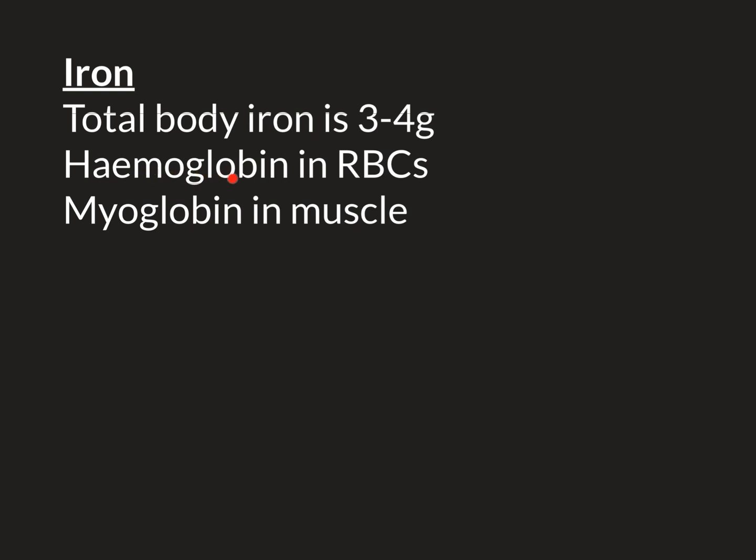Hemoglobin is found in red blood cells and is essential for binding to oxygen and delivering it from the lungs to the peripheral tissues. Myoglobin is found within muscle cells and stores oxygen for use by those muscle cells. Of the two-thirds of total body iron in these proteins, much more is in hemoglobin than myoglobin.